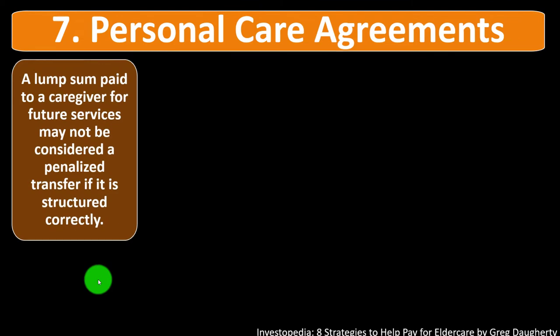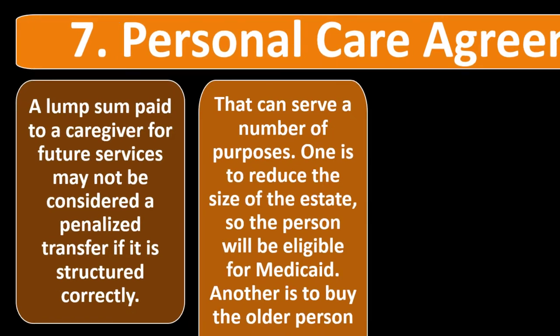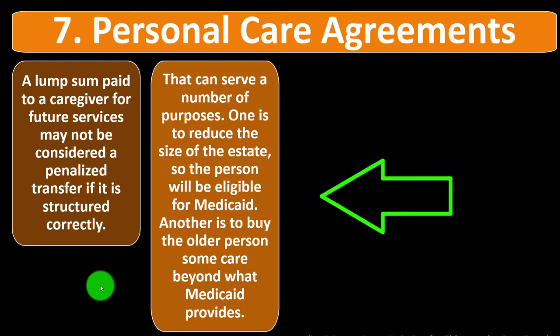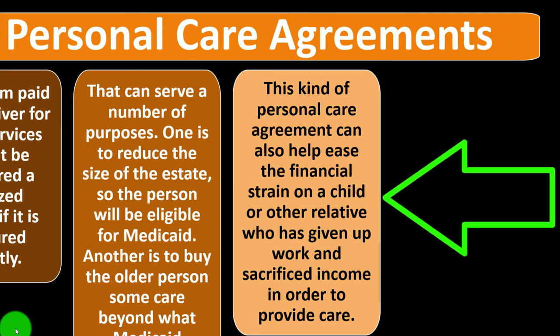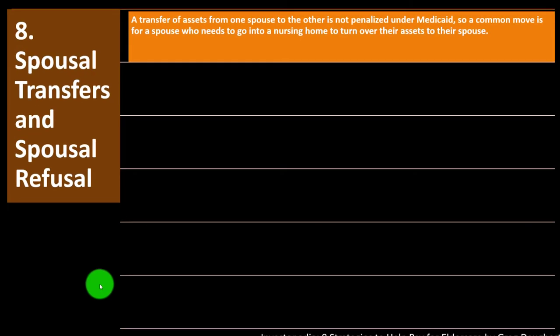Number seven: personal care agreements. A lump sum paid to a caregiver for future services may not be considered a penalized transfer if structured correctly. This can serve a number of purposes: to reduce the estate so the person qualifies for Medicaid, to buy the older person care beyond what Medicaid provides, and to ease the financial strain on a child or other relative who has given up work to provide care. Kuttner says it can also help prevent family rifts when the burden of caregiving falls disproportionately on a particular child. Such an agreement can also be used with an agency that provides home care services.